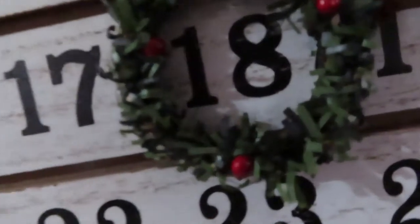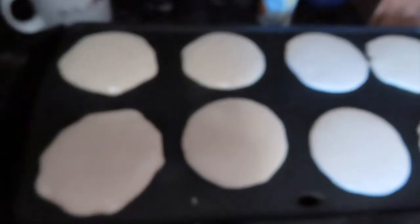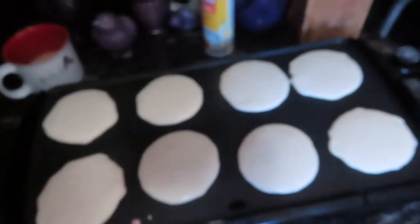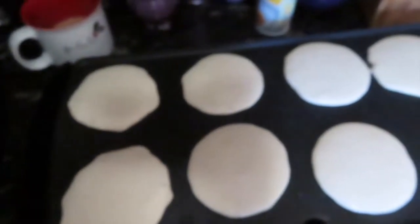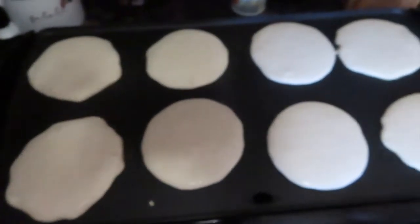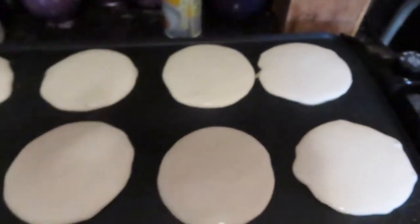Hello and welcome to Vlogmas Day 18. So I'm making pancakes — this is what I use to make pancakes so I can make more than two. This is what the pancakes look like. I do add a little bit of ground cinnamon to get a little flavor. I am making eggs and bacon too.